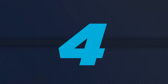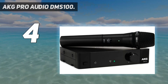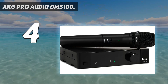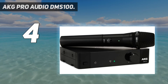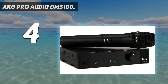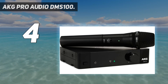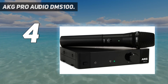Coming in at number 4: the AKG Pro Audio DMS 100. When it comes to rock-solid wireless microphones, there's no other quite like it. This AKG features a high digital frequency of 2.4 GHz and is built for easy, intuitive operation. It has a stress-free push-button feature with color icons for easy manipulation, and its channel selection process is automatic, stripping the user of guesswork when searching for wireless channels.